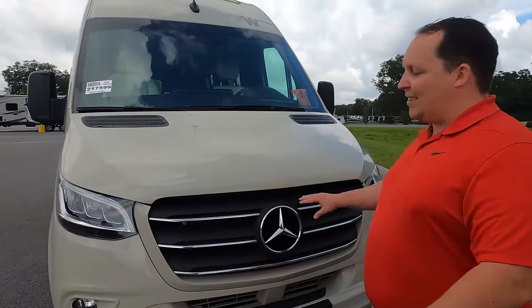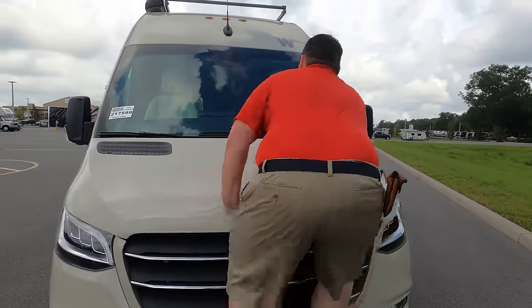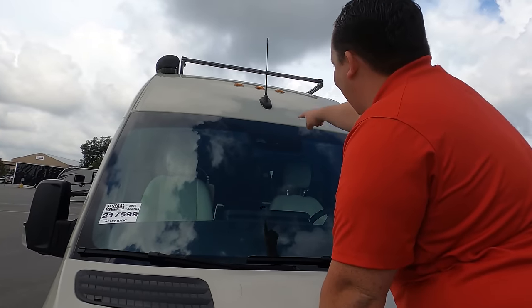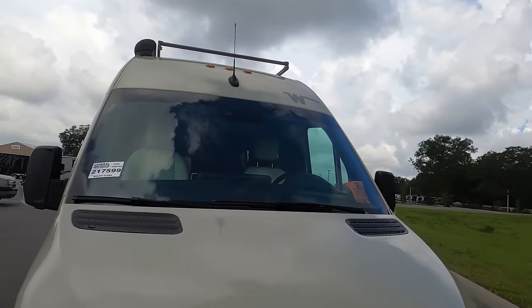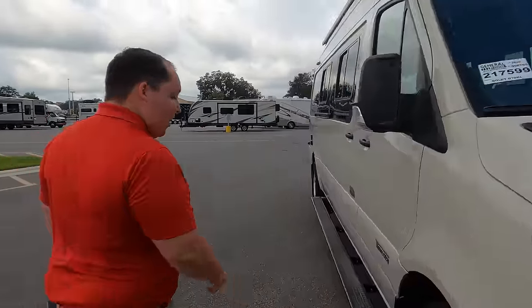These lights here — when you're going under 25 miles per hour and you make a turn, they light up really bright so you can see if anybody's in front of you. When it comes to class and sophistication, this is it. Coming down the side — look at this beautiful color. The lane assist and collision mitigation camera is up front, and it reads the speed limit too. Total safety factor — I love that.